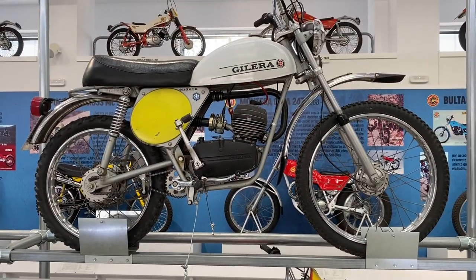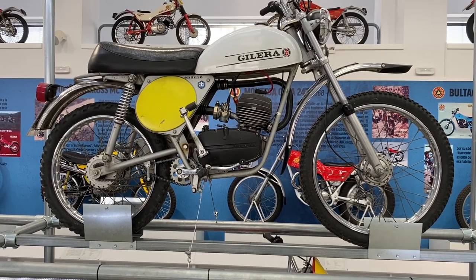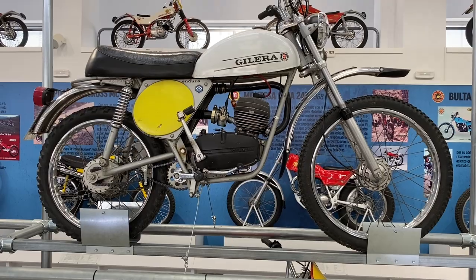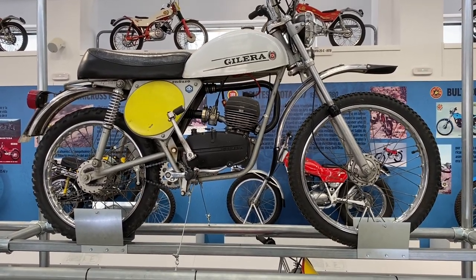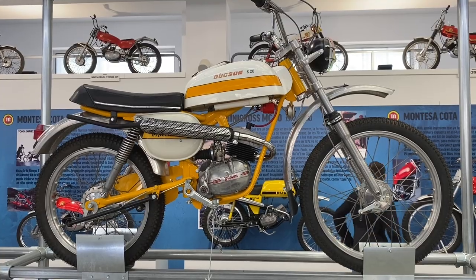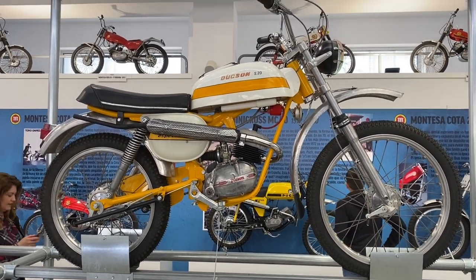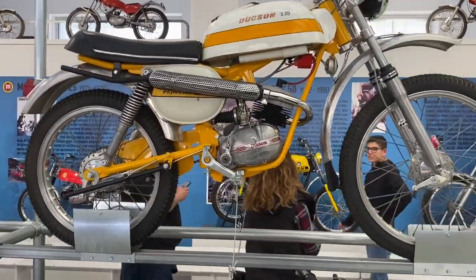A Jallera 50 enduro — I was unaware that Jallera built bikes in Spain, but there you go, I learn something new every day. And a name that people of my age particularly remember as being a very good sports moped. How about a Duxon 50cc off-road moped — again not a make I've ever heard of, the motor is marked up as a Duxon, so it must be their own.